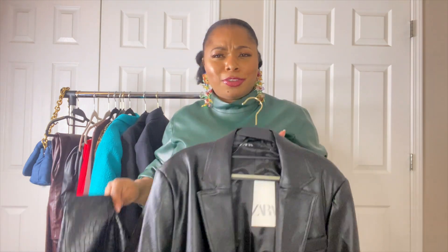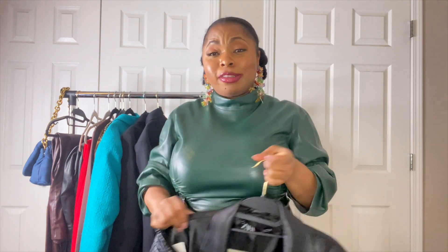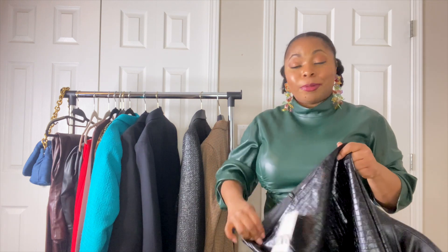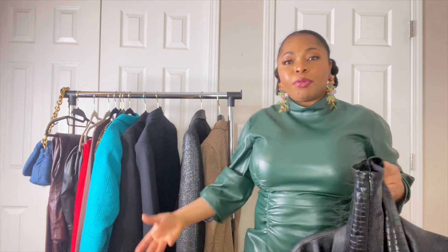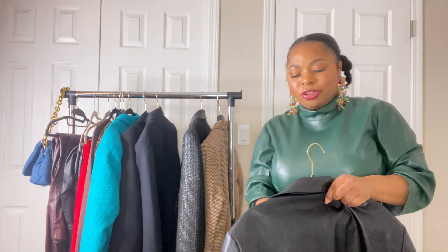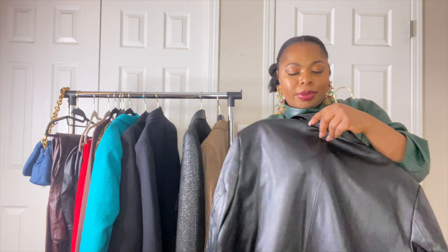I'm still deciding on the leather blazer. The price is good at $40 so I'm not upset about that. I just don't know if it has a place in my wardrobe yet. I paired it with a white top and boots for a simple look, but I think I should try it with jeans to get more of a casual vibe. I'll think about styling it different ways.